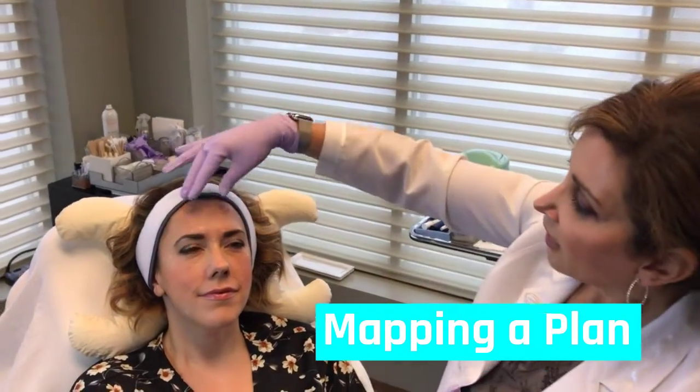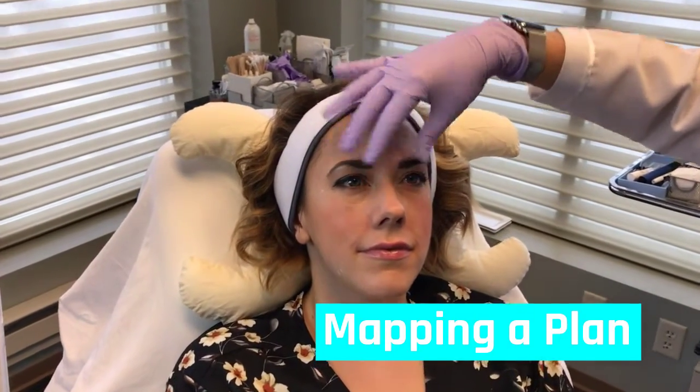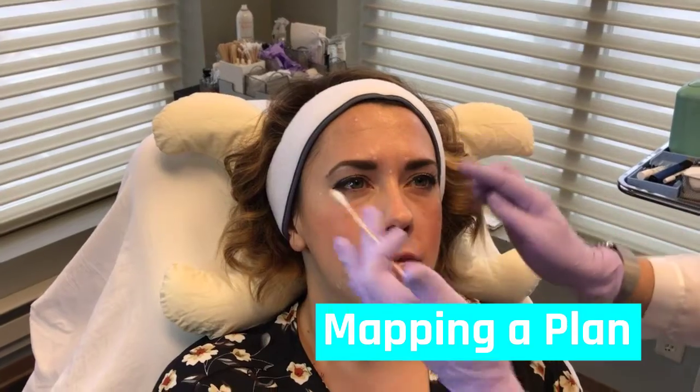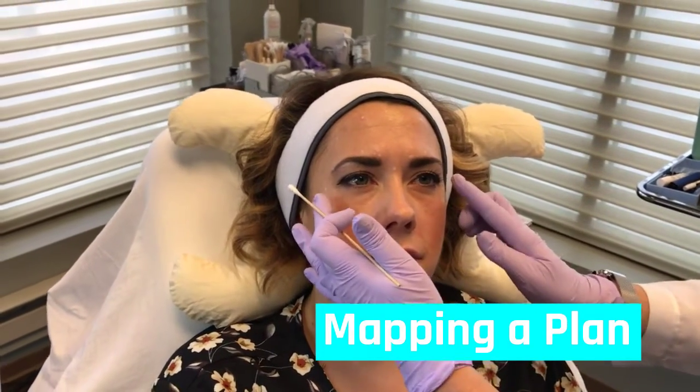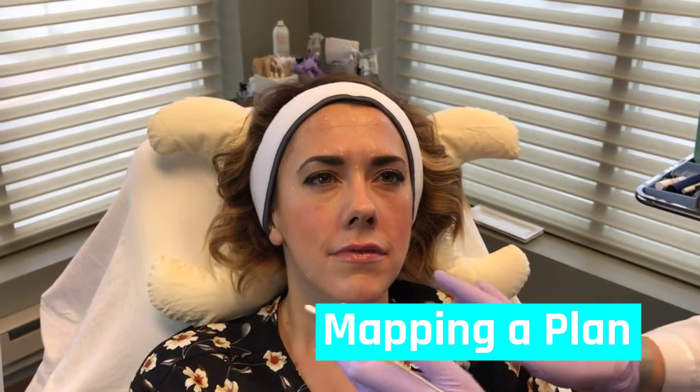So we've completed the markings. I'm going to be treating with Botox Cosmetic in the forehead area, in the brows for brightening and line reduction and prevention, and just a little bit of Dysport to the crow's feet, and then also Botox Cosmetic to the downturn of the corners of the mouth.